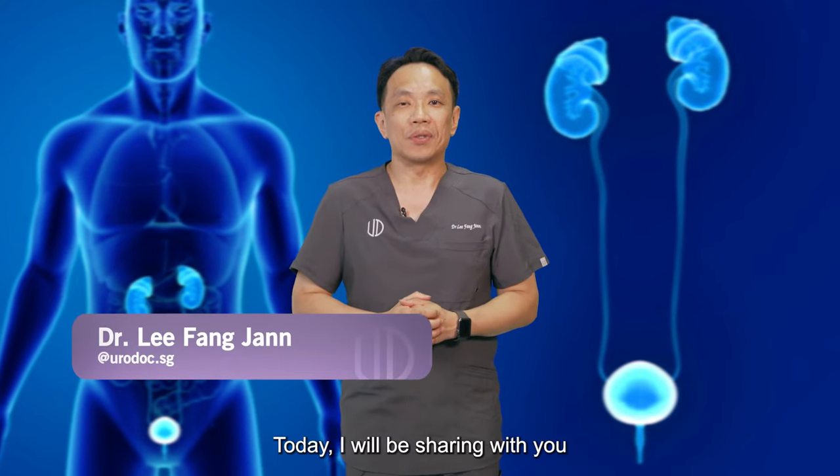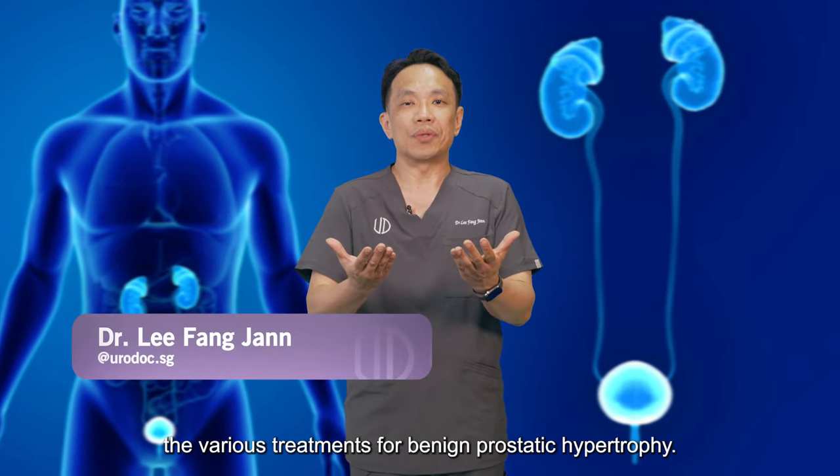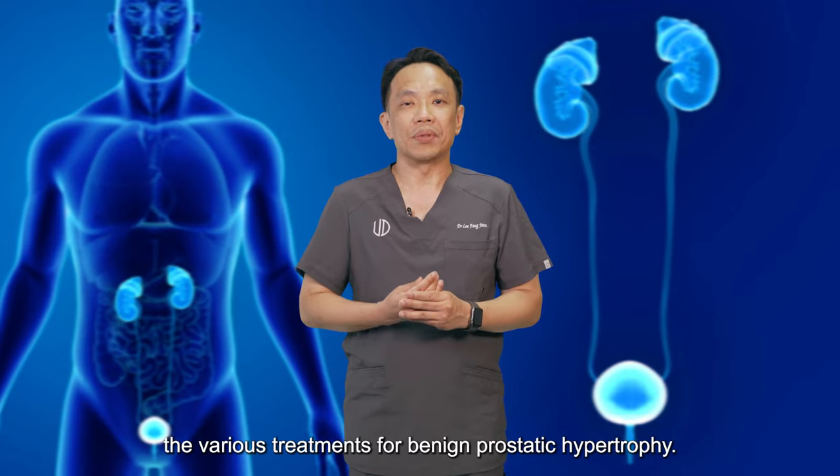Hi, I'm Dr. Lee Fang Jan from Eurodoc. Today I'll be sharing with you the various treatments for benign prostatic hypertrophy.